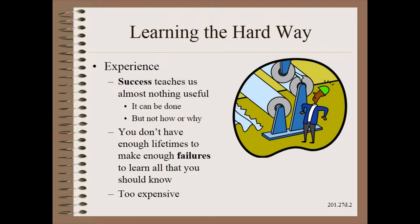Unfortunately, too many people rely primarily on experience to guide their efforts. Yet success teaches us almost nothing useful other than that it can be done. It does not tell us how, or why, or what to do if it can't be done reliably. Failure can be a better way to learn, but you simply do not have enough lifetimes to learn all you should know by that route. Besides, learning on the job is just too expensive.